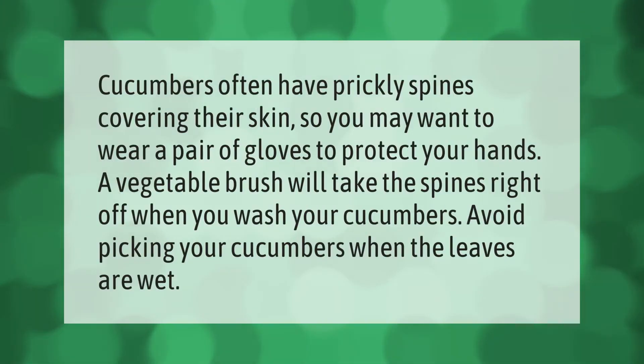Cucumbers often have prickly spines covering their skin, so you may want to wear a pair of gloves to protect your hands. A vegetable brush will take the spines right off when you wash your cucumbers. Avoid picking your cucumbers when the leaves are wet.